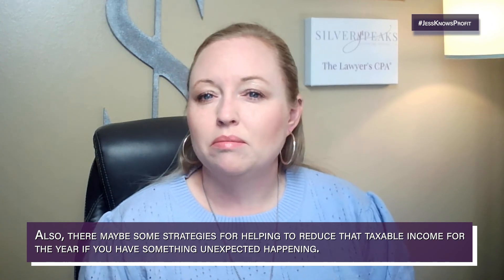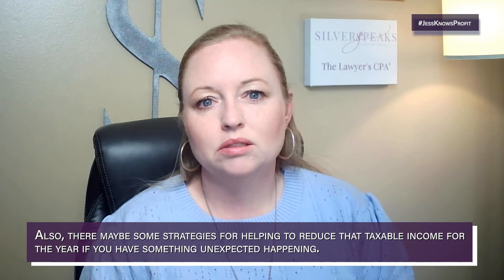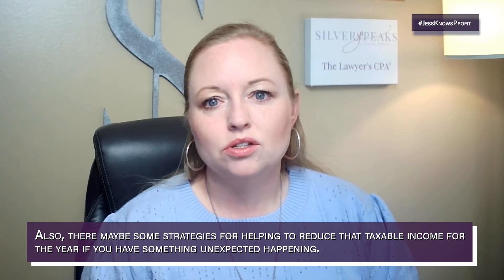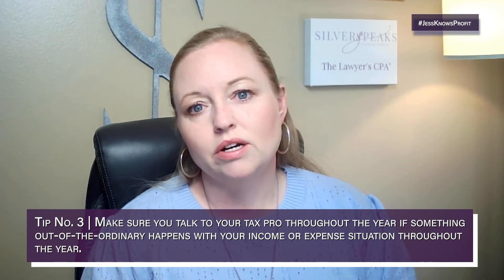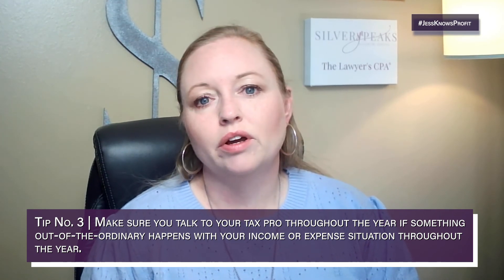There may also be strategies for helping to reduce your taxable income for the year if something unexpected happens. So tip three is to make sure you talk to your tax professional throughout the year if something out of the ordinary happens with your income or expense situation.